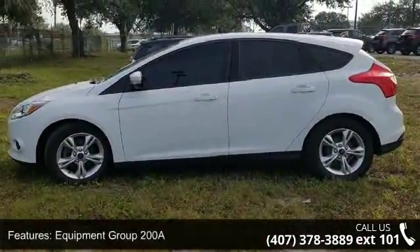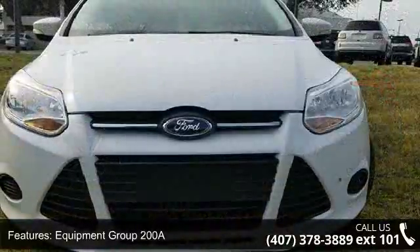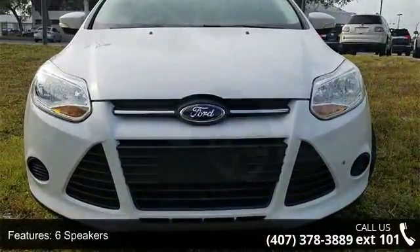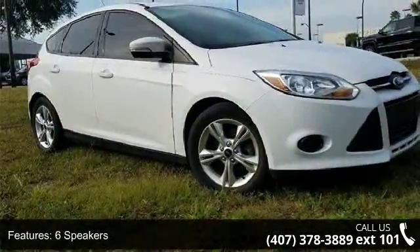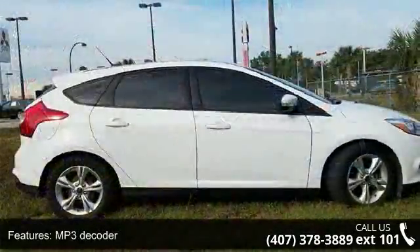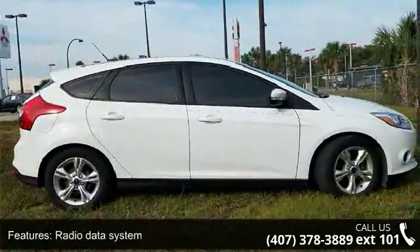Some of the top features included with this vehicle are Equipment Group 208, 6 speakers, MP3 decoder, radio data system, air conditioning, rear window defroster, power steering, power windows, remote keyless entry, and steering wheel mounted audio controls.